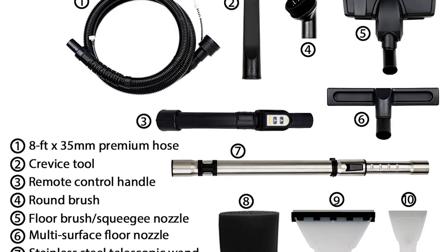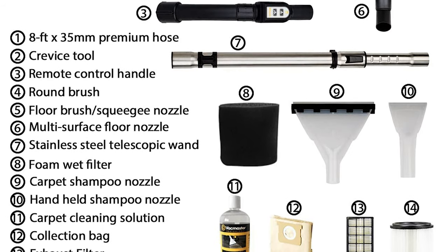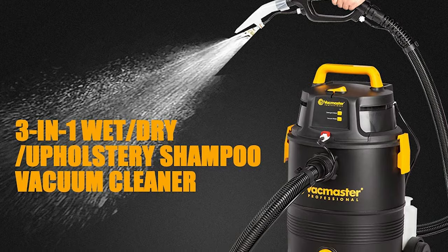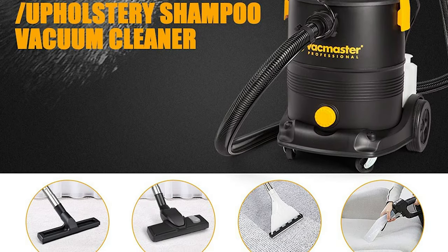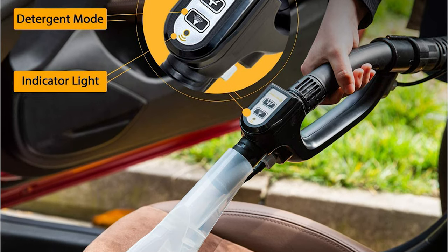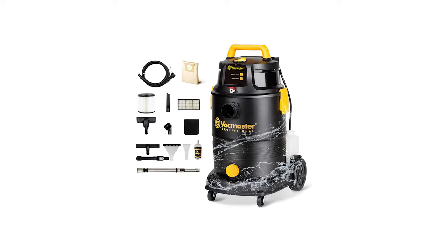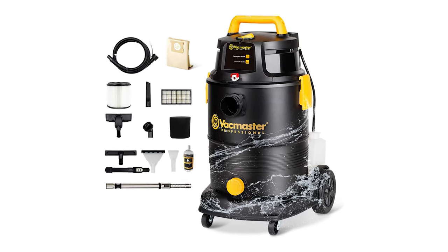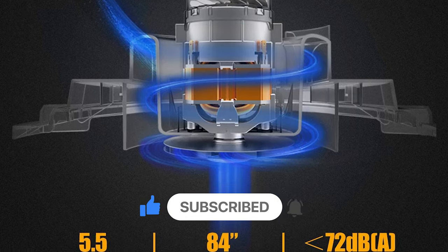For dry vacuuming, this vacuum comes with a washable cartridge filter and a HEPA material exhaust filter. A foam wet filter is supplied for wet pickup and shampoo mode. The cartridge filter and foam filter are both recyclable. This cleaner also features a remote control handle that allows the user to easily switch between vacuum and shampoo mode. The large rear wheels and front casters promote better mobility, and the two-stage motor reduces noise during operation.